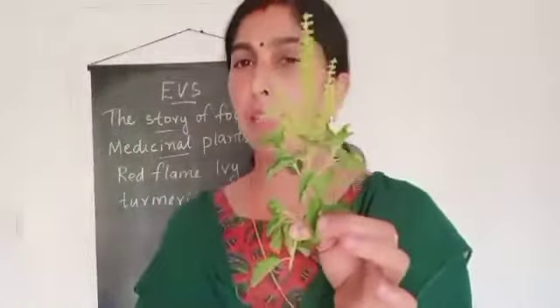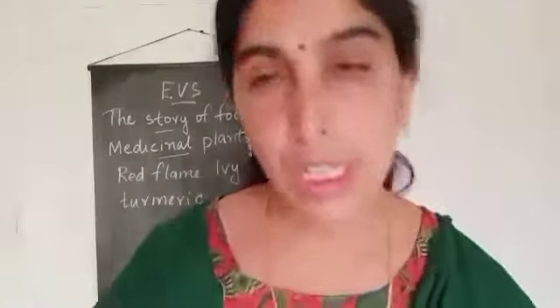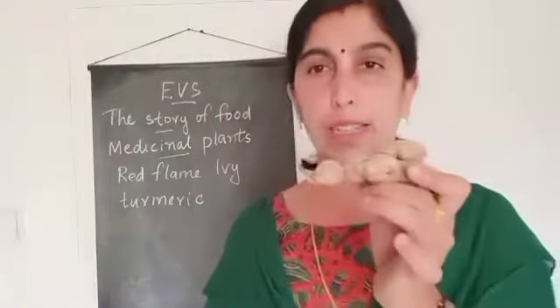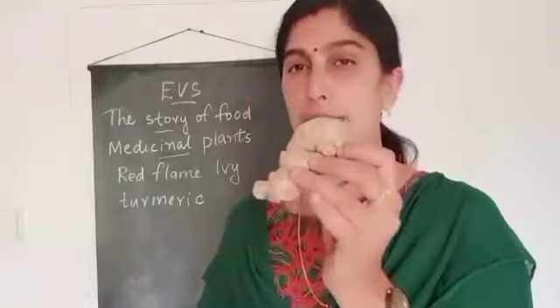This is tulsi, or basil plant. This is also used as a medicine. For stomachache, this is ginger. We will use it as paste in most dishes. It is good for stomachache and if there is any problem in digestion, we will take it as a medicine.